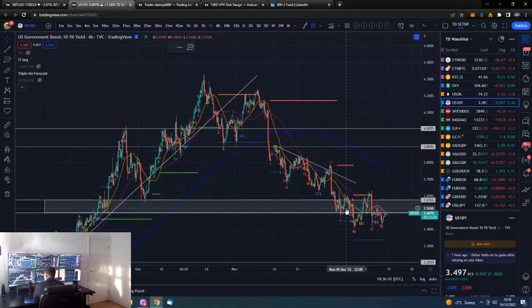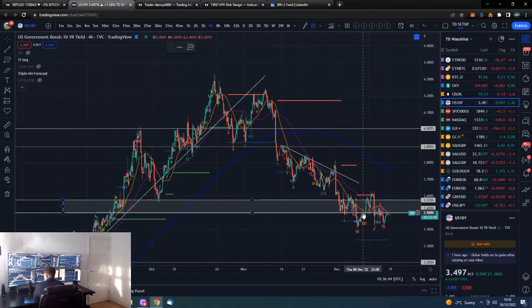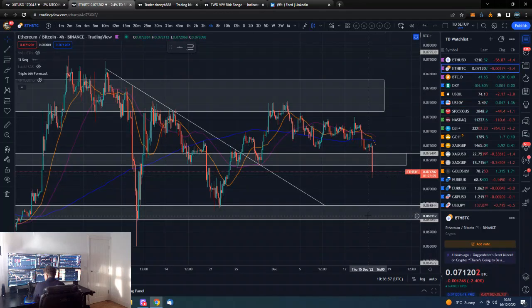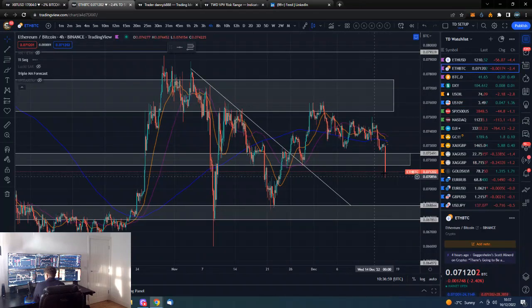The 10-year is also not doing a lot here, not really reacting to this sell-off, still well under this level of resistance. So no real moves in bonds or the dollar yet, which is relatively interesting given the move we've had in stocks.